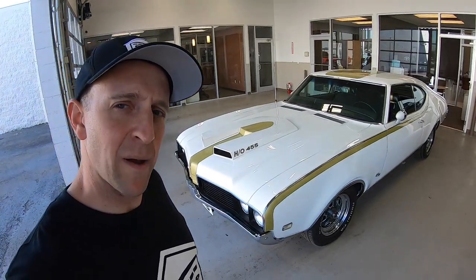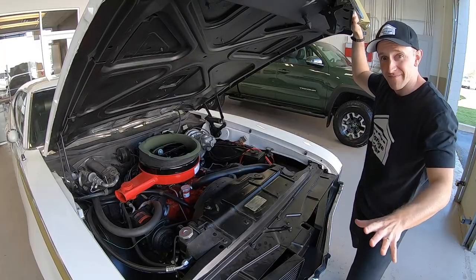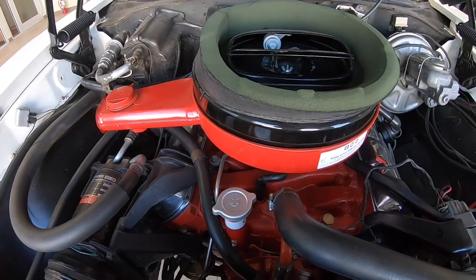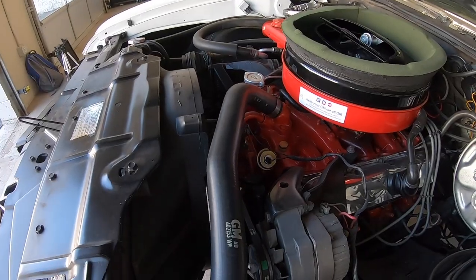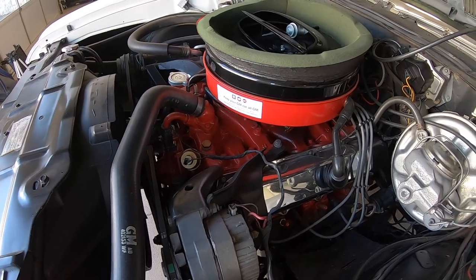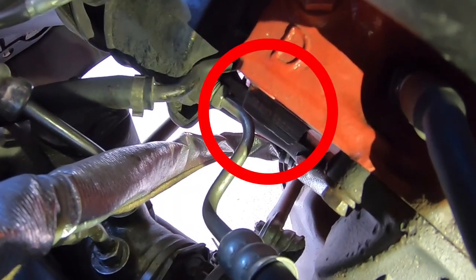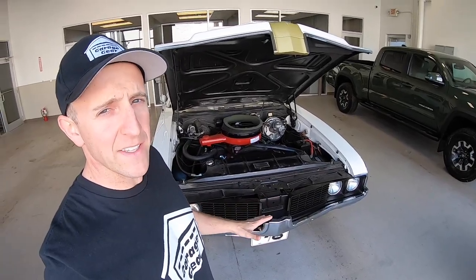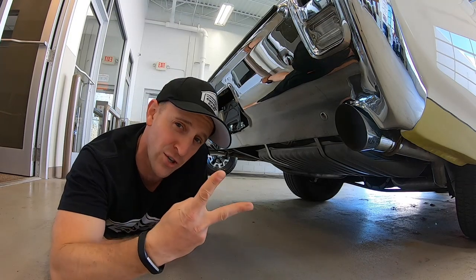Let's pop the hood on this bad boy. Here we go — 455 cubic inch Rocket V8, rated at 380 horsepower and over 500 foot-pounds of torque. This engine has a factory matching number and does zero to sixty in 5.9 seconds. Sound test coming in three, two, one.